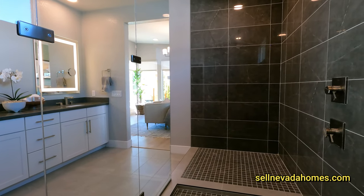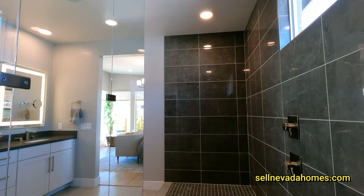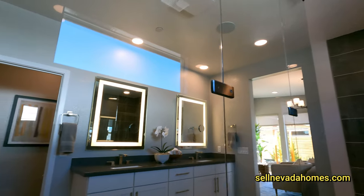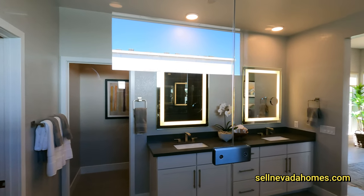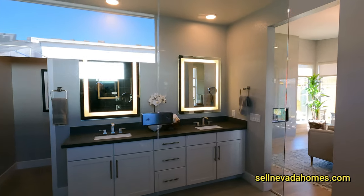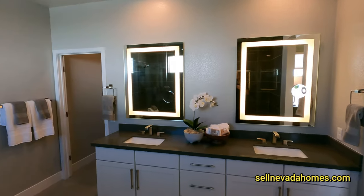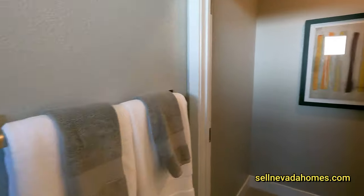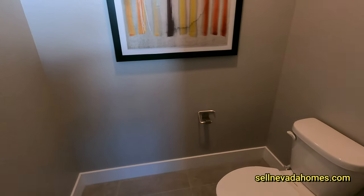What a shower — let's walk in. We even have a little bench, so if you're sitting down in the shower, you've got your shower head right above you — a couple of them actually. If I turn around, this is what you see. I'm pretty sure this will all be foggy when you're running the hot water. Water closet is here too.